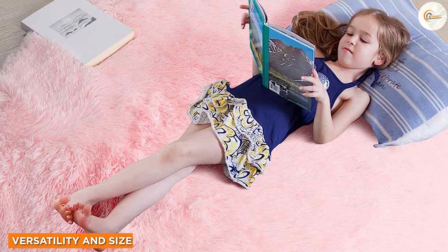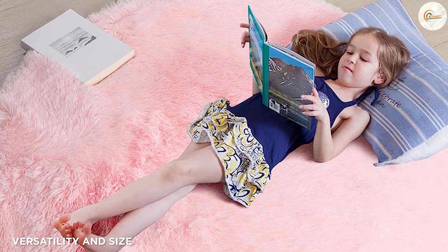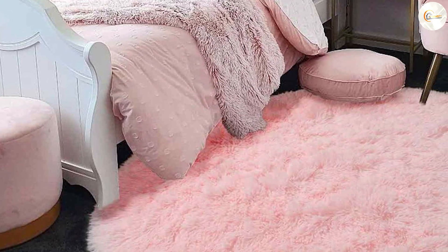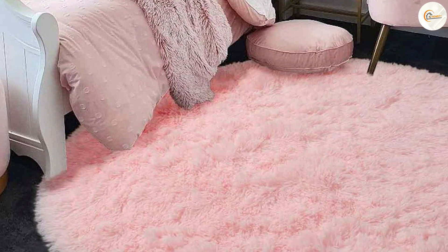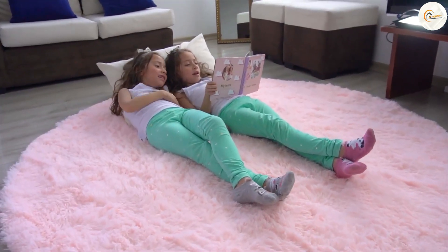One of the standout features of the rug is its versatility. The round shape and vibrant pink color make it suitable for various settings and decor styles. Whether you want to add a playful touch to a child's room or a bold accent to a contemporary living space, this rug fits the bill.